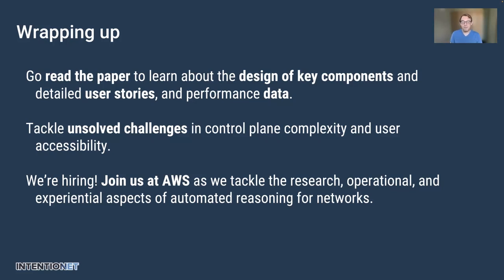There are a lot of details in the paper that we don't have time for in this talk, so you should go read it to learn about the design of the key components, a whole bunch of user stories showing how this technology turned out to be useful or challenging to use, and of course the performance data to back up the claims I've made. If I could give one piece of advice to this research community, it's that we should really tackle the unsolved challenges — things like control plane complexity, lots of features, transient behavior, and making results accessible to the users that need them. Simple OSPF-plus-BGP networks with simple policies, no aggregation, no communities, no regular expressions — these things are pretty much solved today, and we need to start taking on these other factors if we're going to have value in the real world. Finally, if this work is interesting to you, we're hiring — come join us at AWS as we try to tackle all the challenges of putting this technology to work to make the world's best network better. Thanks for your time.